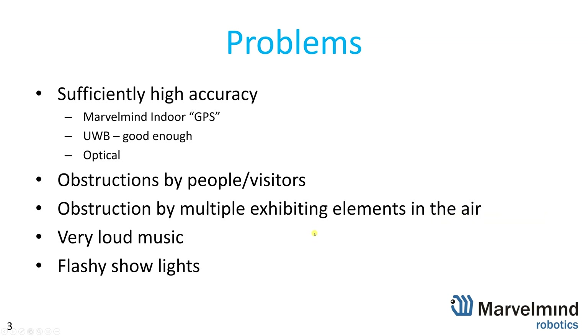What are the problems when you deploy a system like this? Of course, it's indoor positioning. There are not too many solutions that can meet several requirements. First, high accuracy. Mural Mind indoor GPS specializes in high-precision indoor positioning. In this case ultrawide band would be a nice option because they didn't require centimeter level — 10 to 30 centimeters that ultrawide band can provide was sufficiently good.